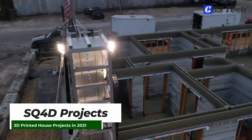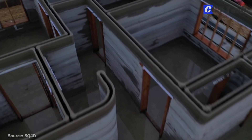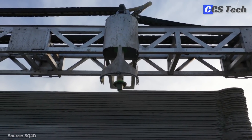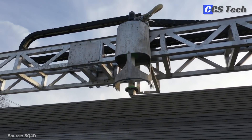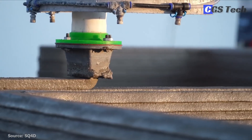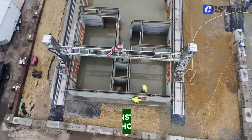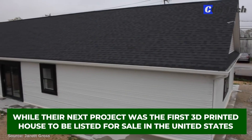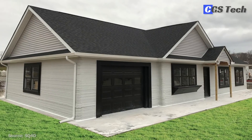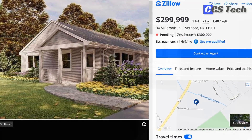SQ-4D, headquartered in New York, is a collective of engineers, designers, and architects with the aim of creating affordable, quality, and sustainable housing using automated building methods. They've designed and built their own 3D printer called ARCS — Autonomous Robot Construction System — capable of building full-sized commercial and residential structures. In 2020, they completed the first permitted 3D-printed home in the U.S., and their next project was the first 3D-printed house listed for sale in the United States: a 3-bedroom, 1,400-square-foot home with a 750-square-foot garage listed for $300,000.